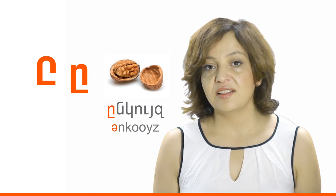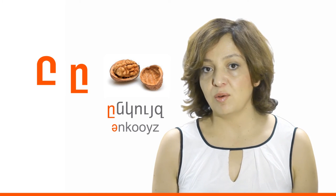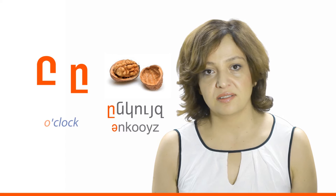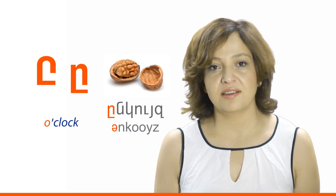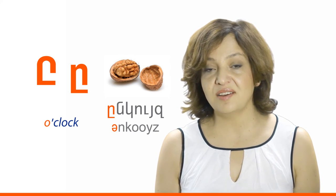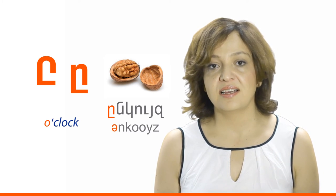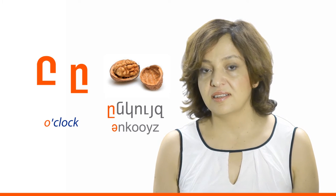And finally the last letter for today: A (Ankuiz), meaning 'walnut.' Letter A makes a sound like the English letter O in the word 'a clock.' Please say after me: A, Ankuiz. A is a vowel. A, Medzatar, and A, Pokratar.